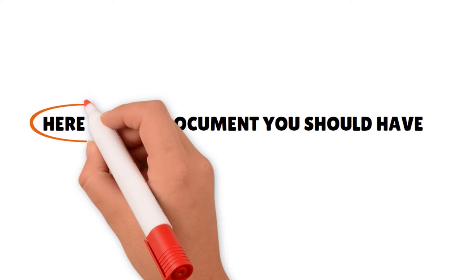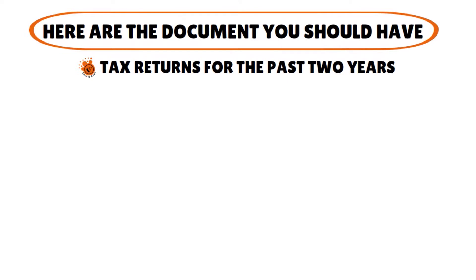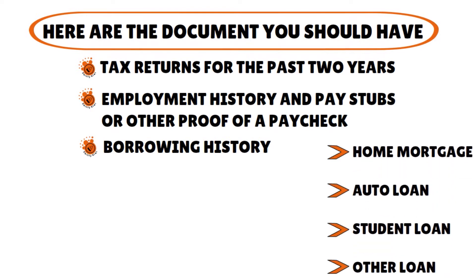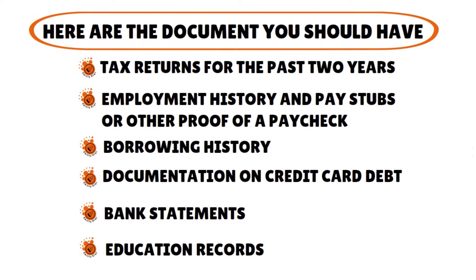There are a few documents you should have when talking to lenders. You want to have tax returns for the past two to three years, employment history and pay stubs or other proof of a paycheck, a recap of your borrowing history — whether you have a home mortgage, auto loan, student loan, or other loan — and evidence that you have made progress paying them off. Also document your credit card debt if applicable, bank statements for the last two to three months, and if you have any academic records — a master's degree or bachelor's degree — that can show educational pedigree as well.